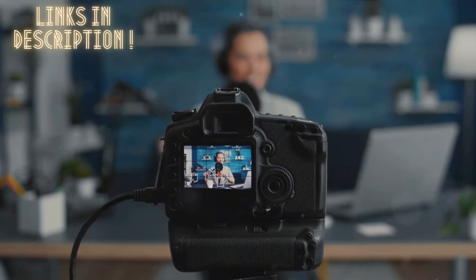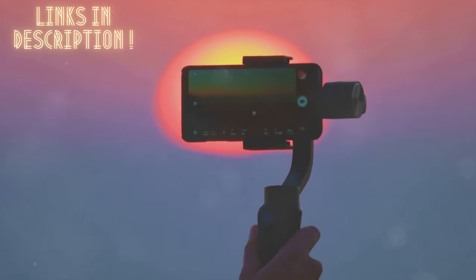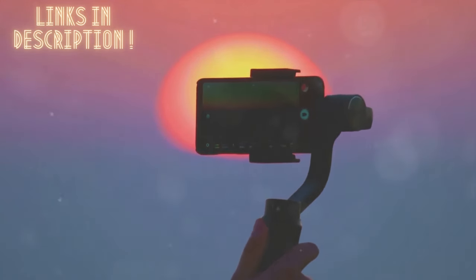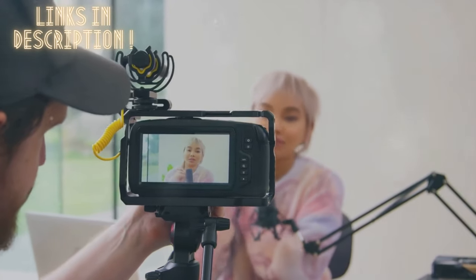We've tested and evaluated a range of cameras based on key features like autofocus, image stabilization, usability, and video quality. Stay tuned to find out which camera suits your needs and budget the best.